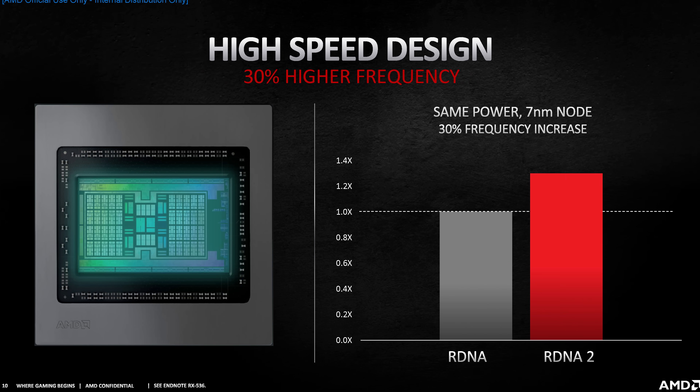AMD's chart on frequency did confuse me a little. AMD are saying that at the same power, they've been able to achieve a 30% frequency increase. In practice, we're not getting 30% higher clock speeds with these parts. The 6900 XT is clocked around 15% higher than the 5700 XT comparing game clocks, with the new RDNA2 part also having double the compute unit count at a higher board power level. So it's possible that at the same power and compute unit count RDNA2 can clock 30% higher, but we're not seeing that materialize in products yet.